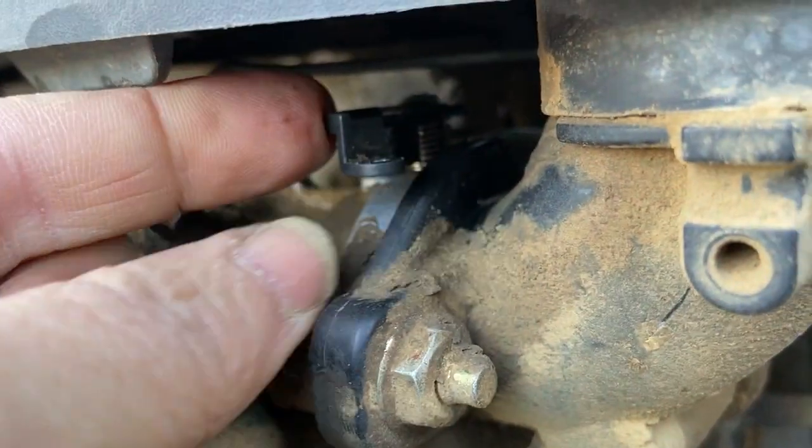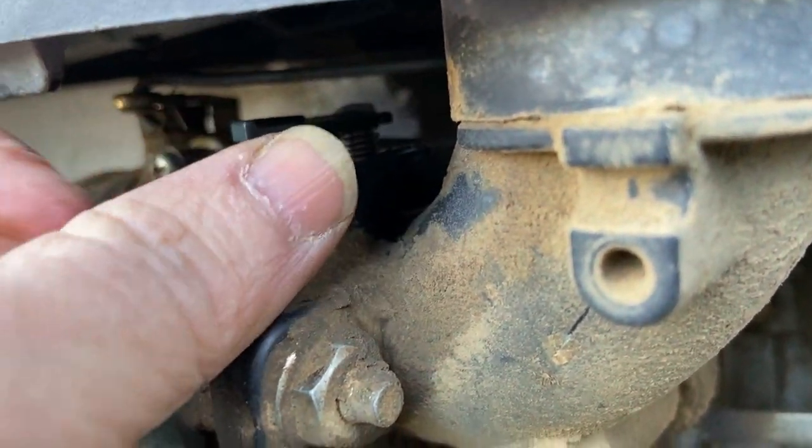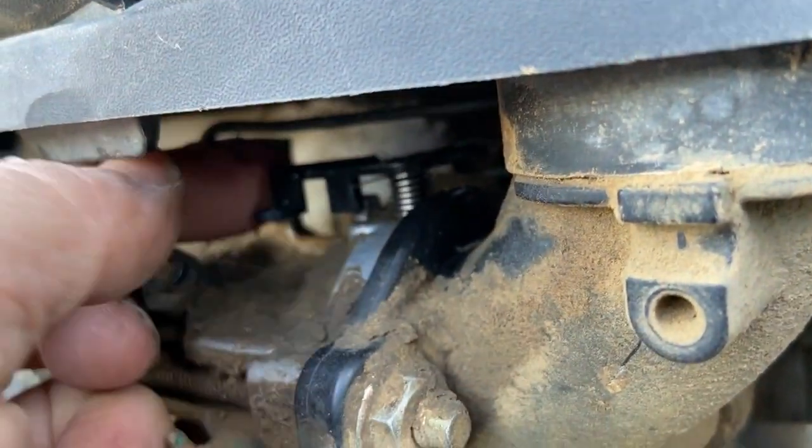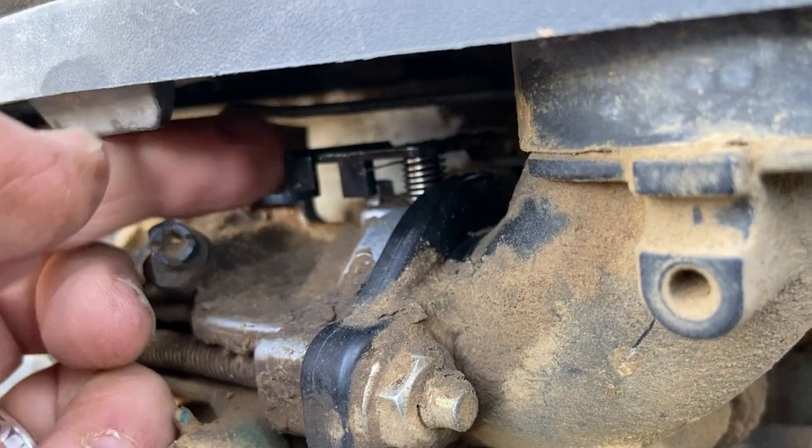I'm going to see if I can find a spring or something that I can put on this choke somewhere that will pull it back into position, and I will let you know what I find.